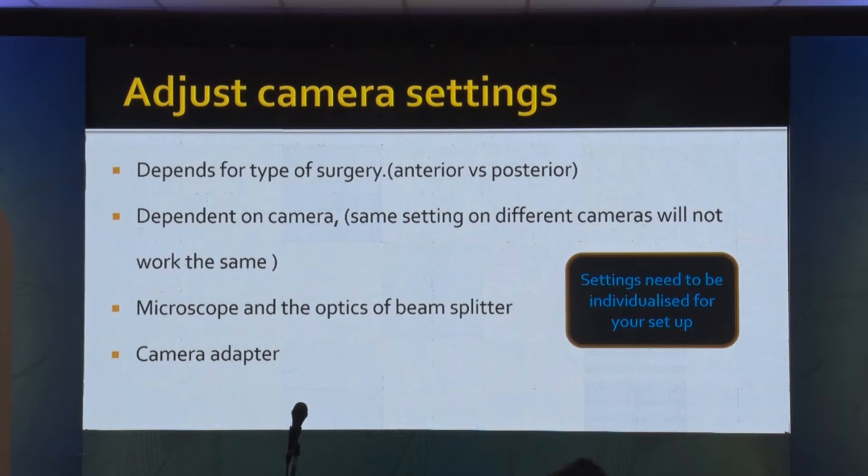I will tell you the shutter speed setting. After you have set that, if nobody fiddles with the camera, you are going to get great quality recordings. However, every camera will have a different setting. Suppose I say on the Sony camera 400 ISO — it is not the same ISO on a different camera. You need to individualize it for your setup and your beam splitter.